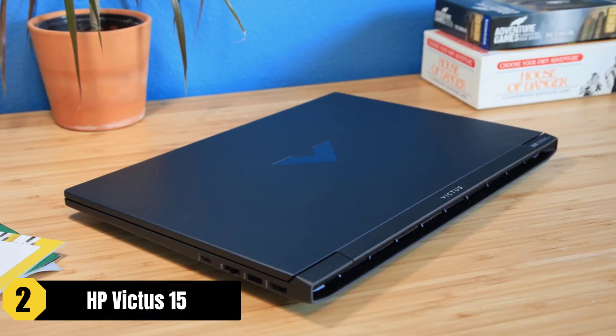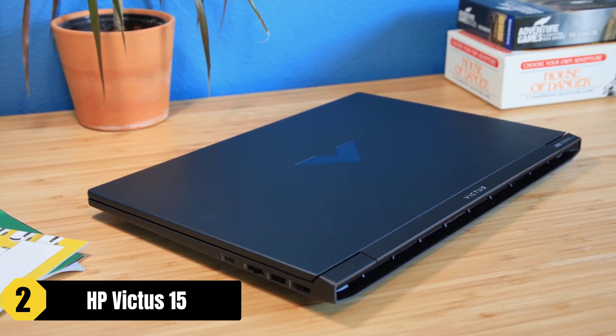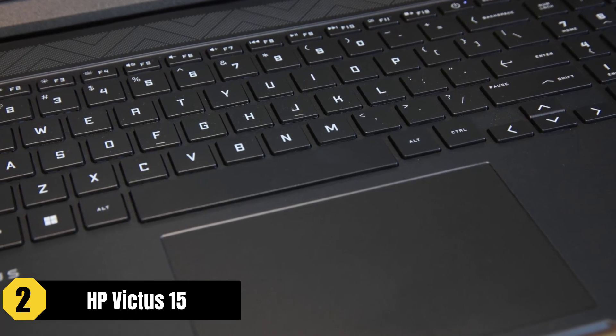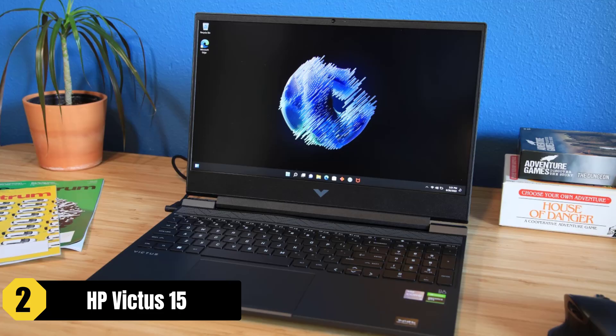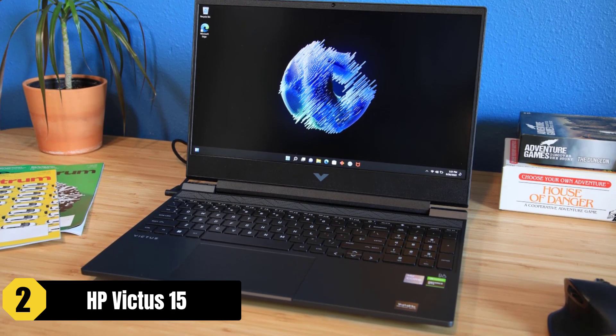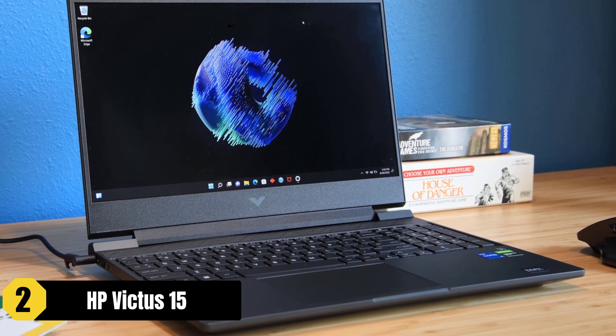The HP Victus 15 is a budget-friendly laptop that offers great value for video editing under $1,000. With its affordable price and solid performance, it caters to casual gamers and users who don't require the latest high-end specs. The laptop features a 15.6-inch display with a 144Hz refresh rate, providing smooth visuals and an enhanced editing experience.